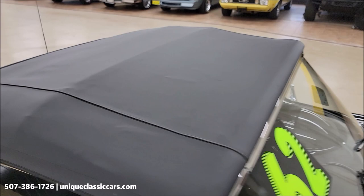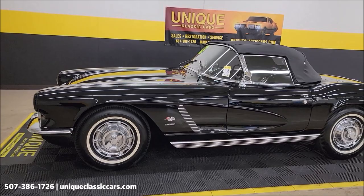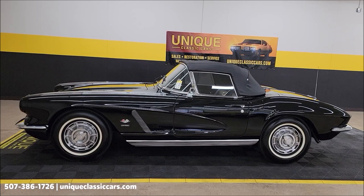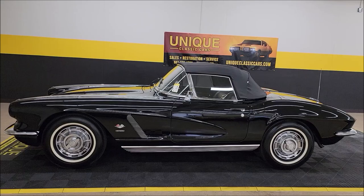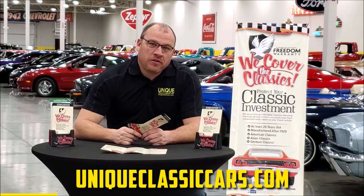Passenger side the same way — nice fit with the side glass, and again that nice tight fit up front. The top is not discolored, ripped, or torn anywhere at all. Wow, what a beauty — 1962 Chevrolet Corvette. It comes with that three-month, 500-mile warranty protection plan, extendable out to 10 years. Consult with your sales associate. Remember — numbers matching engine and tranny, original fuel-injected car, triple black. 507-386-1726, uniqueclassiccars.com. We do consider trades, financing is available, and we can assist with transportation.